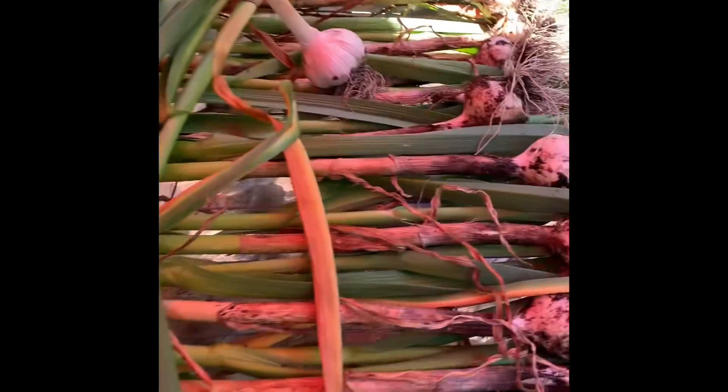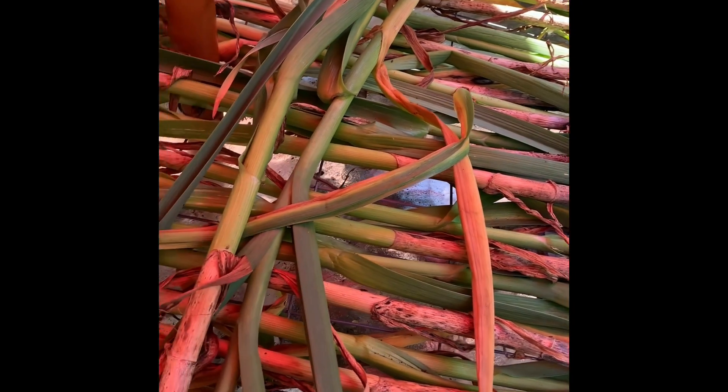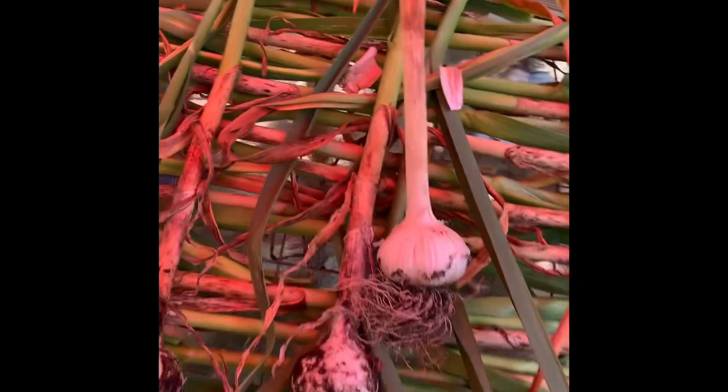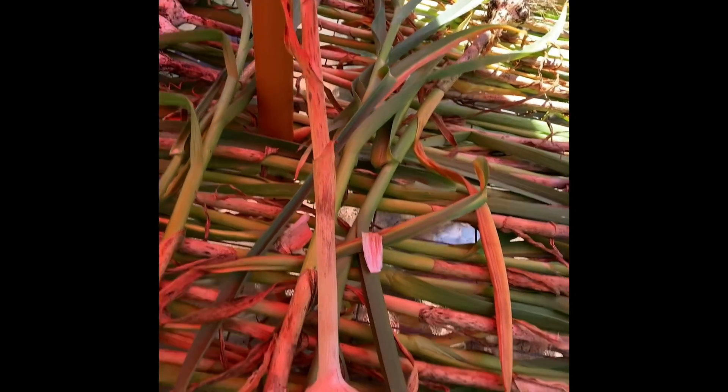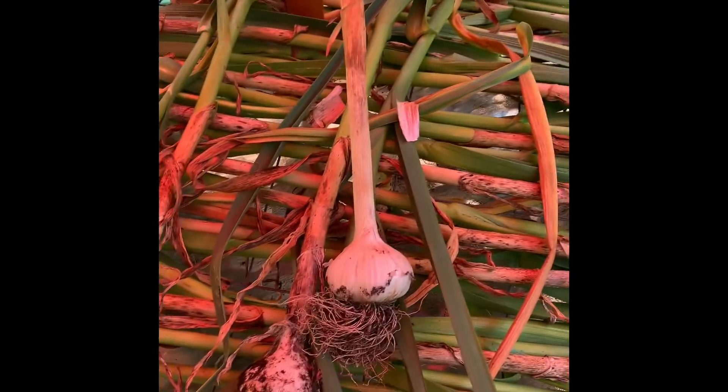This one over here, I picked about just over a week ago. That one's almost done curing and obviously that will be the one we use first.